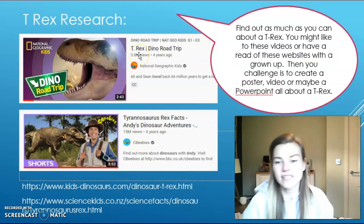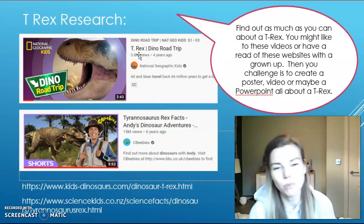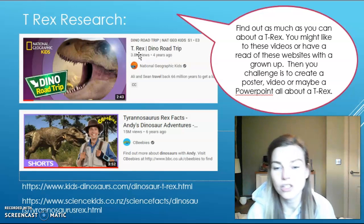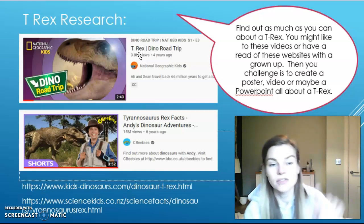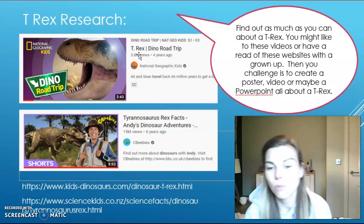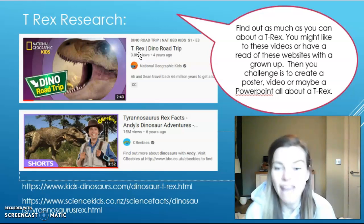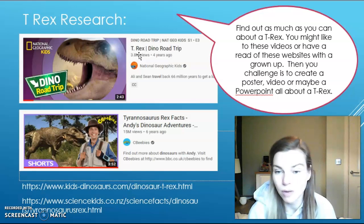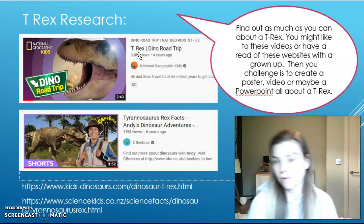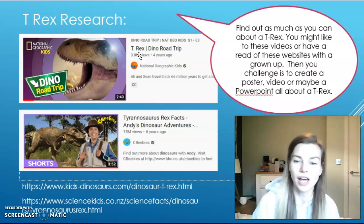Your next activity is to do some research. I would like you to find out about the dinosaur that we all know the most about, which is called a T-Rex. There are two different videos you can watch and two different websites you might like to visit to find out some information. Then after you've learnt a little bit, I would like you to either make a poster, make a video, or even try to make a PowerPoint to show the different things that you have learnt.